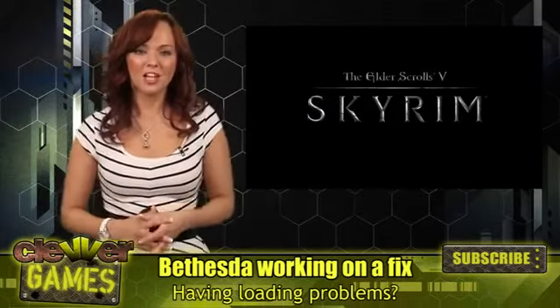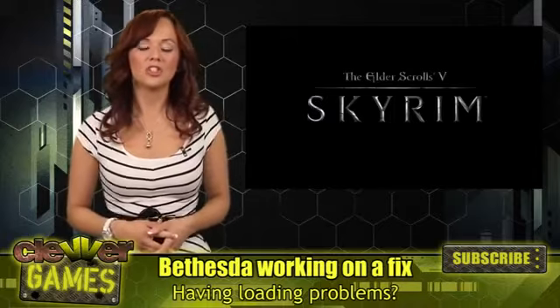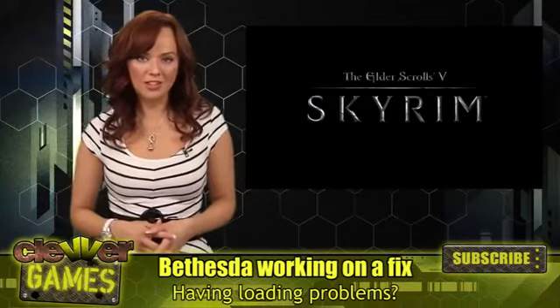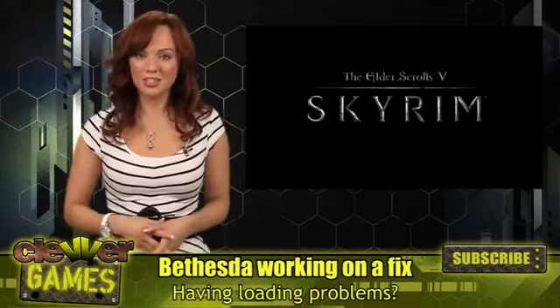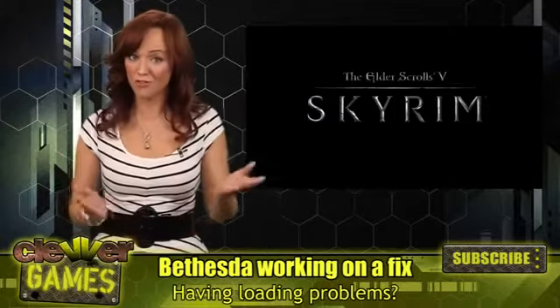Let me know in a comment below. And don't forget, if you do own Skyrim for the Xbox 360, you'll get two exclusive DLC content drops, and you'll get access to DLC 30 days earlier than on PS3 or PC. Food for thought.